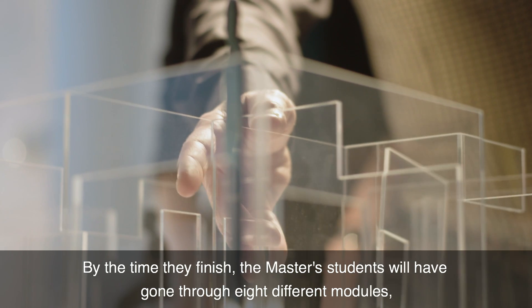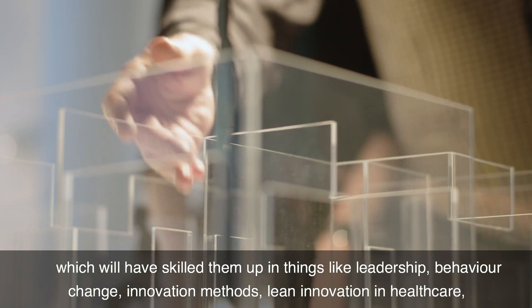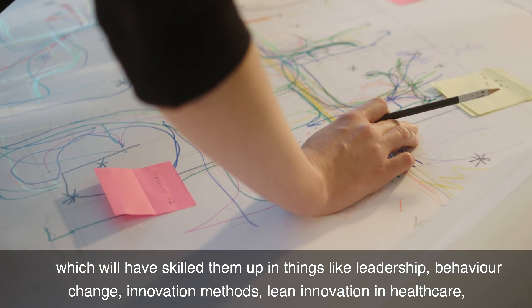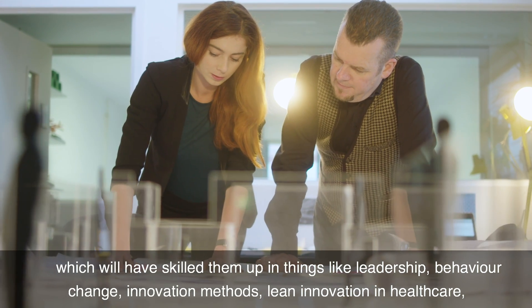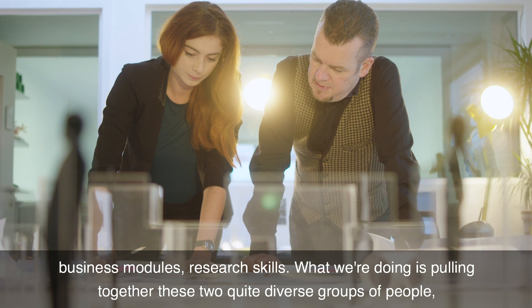By the time they finish, the master's students will have gone through eight different modules which will have skilled them up with things like leadership, behaviour change, innovation methods, lean innovation in healthcare, a business module, and research skills.